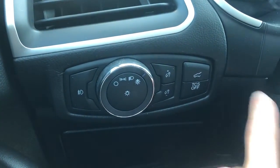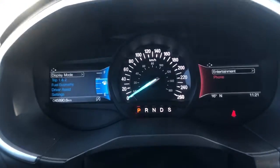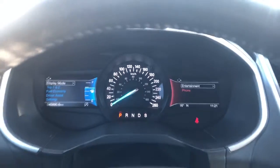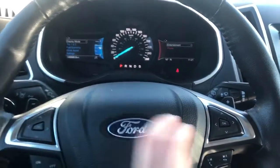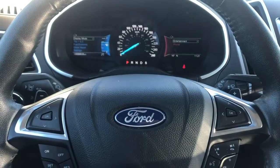Also to the left we have the power liftgate release, traction control system, and our gauge cluster. You can see two screens on either side of the speedometer. These can be adjusted using the buttons to the right or left of the steering wheel, depending which screen you want to adjust.